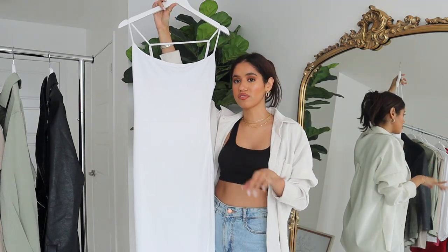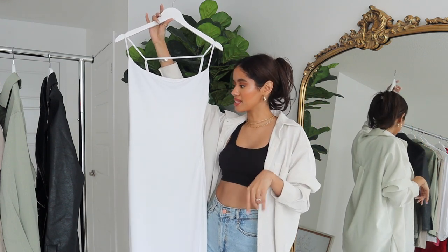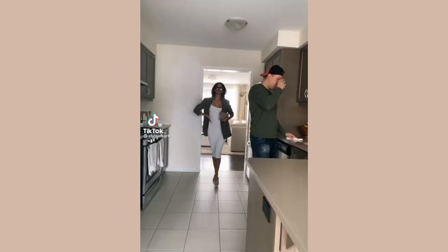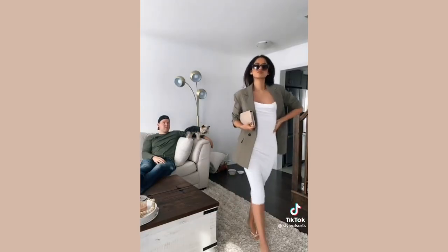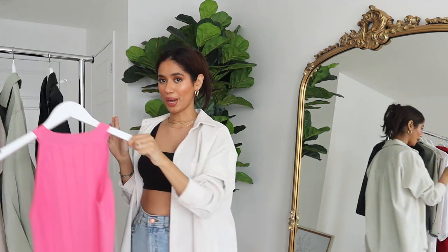Accessorizing is always key. This dress on its own is very feminine, but if you want to add a masculine touch, throw an oversized structured blazer on top. I did that for a previous video and loved how it looked. I love mix-and-matching feminine with masculine styles — it's a really good way to balance out a look, and it creates a whole different vibe.